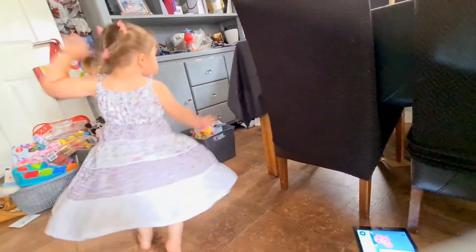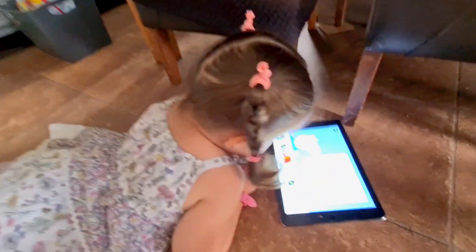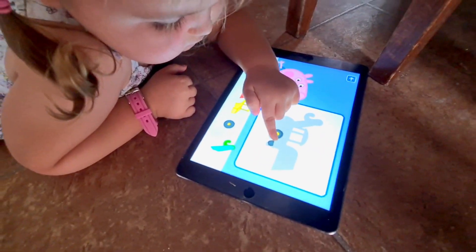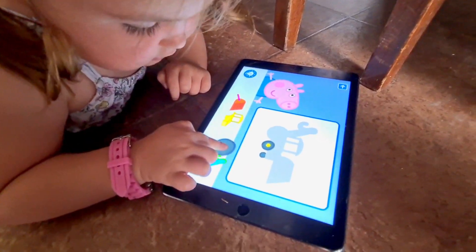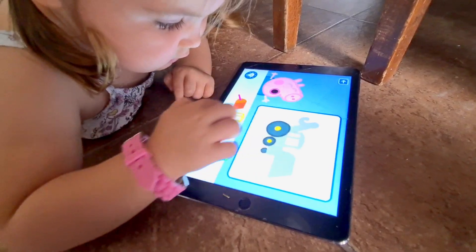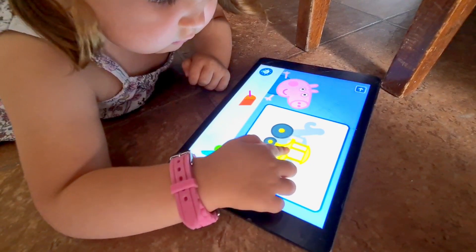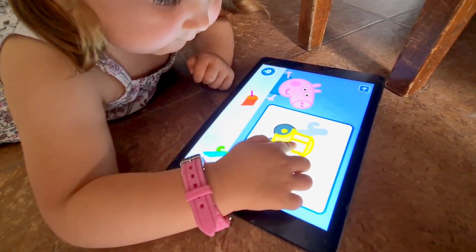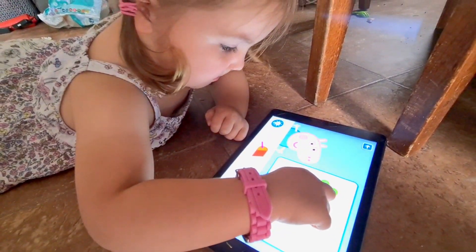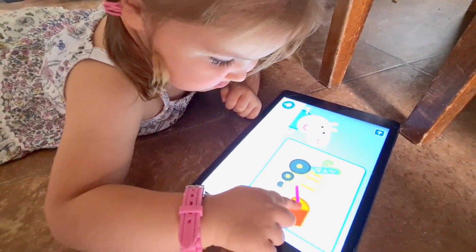Wow! This is supposed to be a hard level, and she's only two. This is for people who are older than them. Look! Straight in! She's never done this before. Which piece would you place next? That is so genuinely impressive. Where'd that go? That's a great job! Wow! There's not even one mistake. That's impressive.